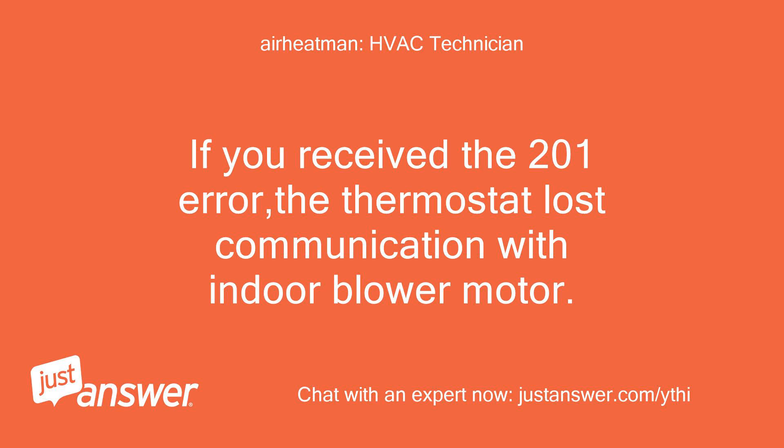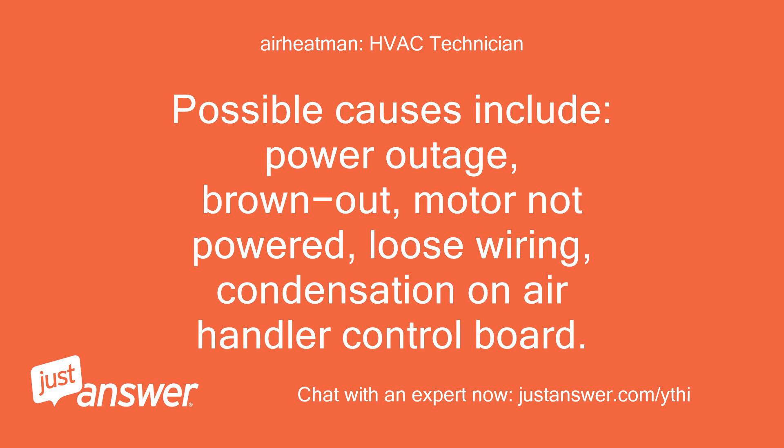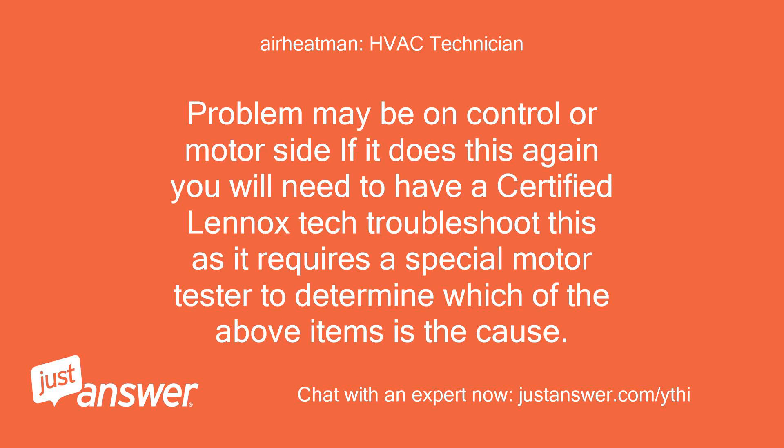If you received the 201 error, the thermostat lost communication with the indoor blower motor. Possible causes include: power outage, brownout, motor not powered, loose wiring, or condensation on the air handler control board. The problem may be on the control or motor side. If it does this again, you will need to have a certified Lennox technician troubleshoot this, as it requires a special motor tester to determine which of the above items is the cause.